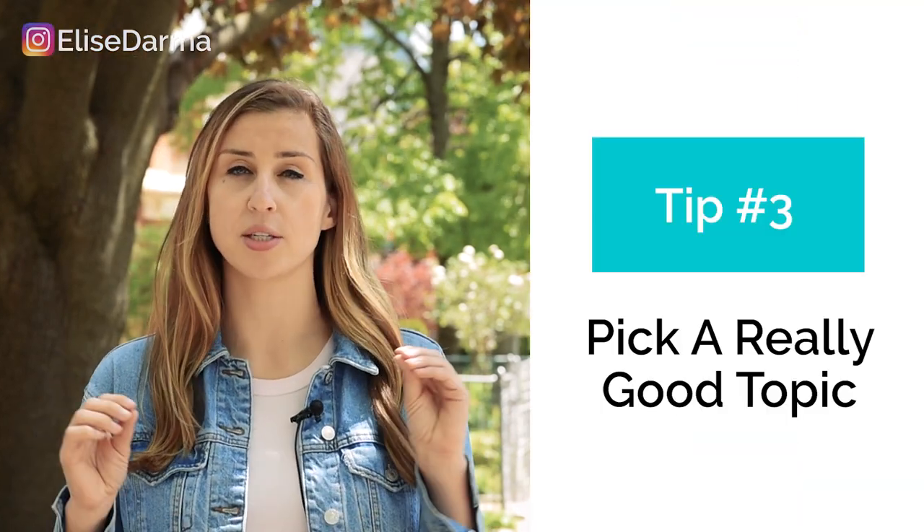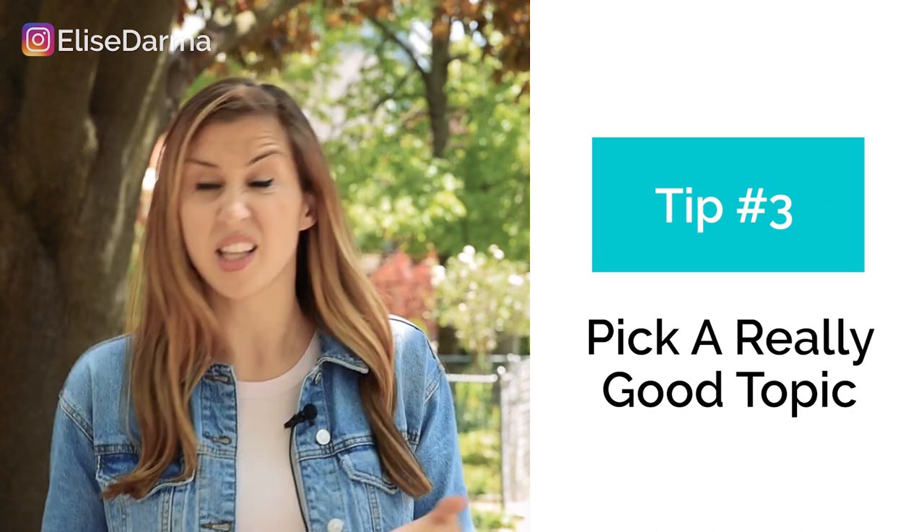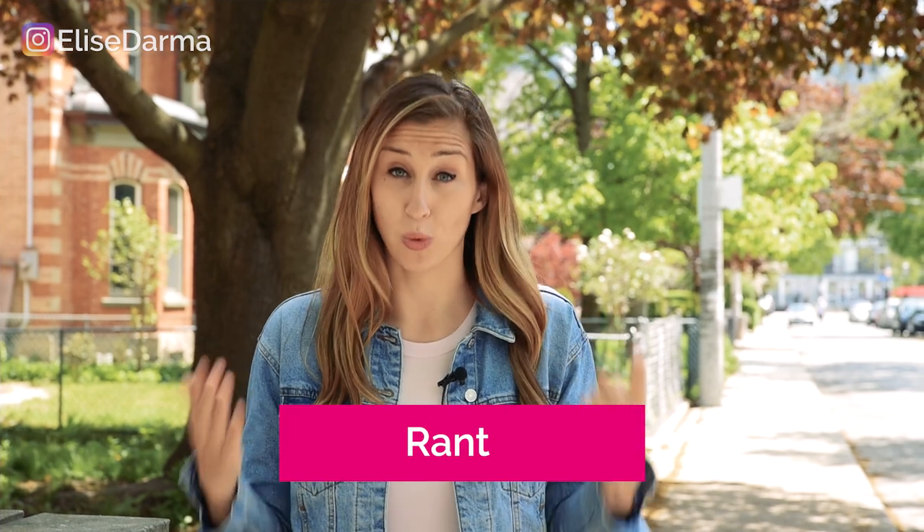The third tip for going live on Instagram to grow your business is to figure out a really good topic, and this is where most people get stuck. They're sitting there in the morning drinking coffee, thinking they should go live but not knowing what to say. Here are some of my favorite topics. Number one: rant. It might not be in your personality to go ballistic, but rants are a really powerful way to differentiate yourself from others in your market. If there's an apple cart, tip it.